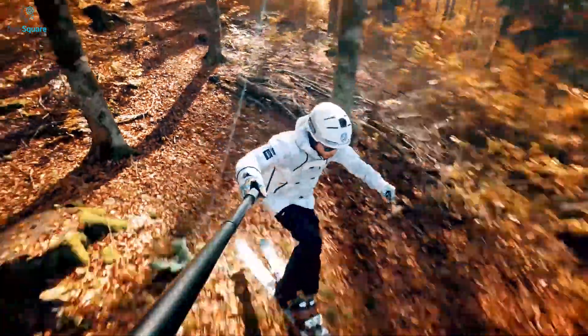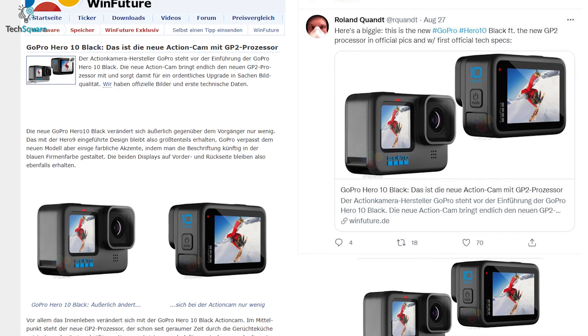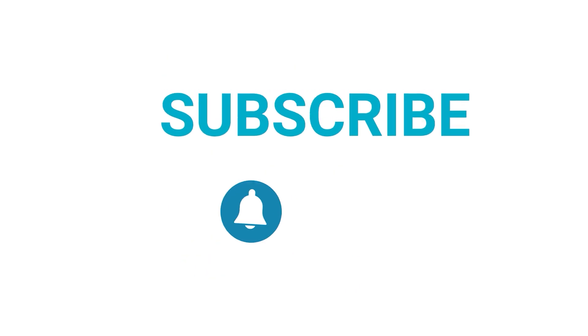Nevertheless, if the GoPro Hero 10 Black comes with these improvements, it would undoubtedly be an action camera worth buying. That was all about the upcoming GoPro Hero 10 action camera. What do you want to see more in this cam? Let us know in the comment section below, and subscribe to our channel if you want more videos like this on your feed.